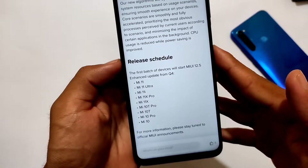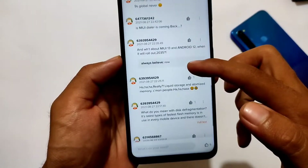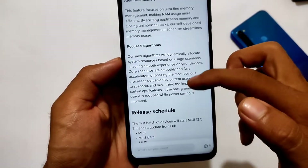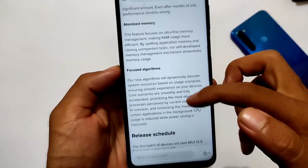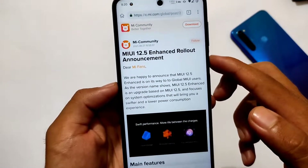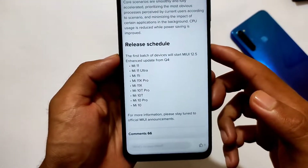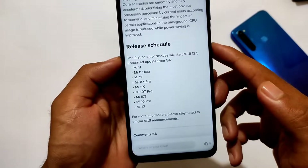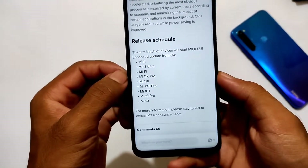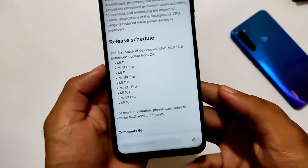If your device is not in the list, don't worry — your device might also get this update, as this is just the first batch. Second and third batch updates may arrive very soon, provided your device is supported. Most devices that just got the MIUI 12.5 update will likely get the MIUI 12.5 Enhanced Edition as well.